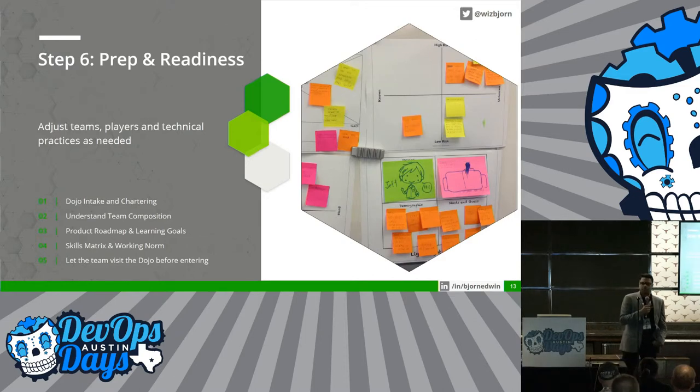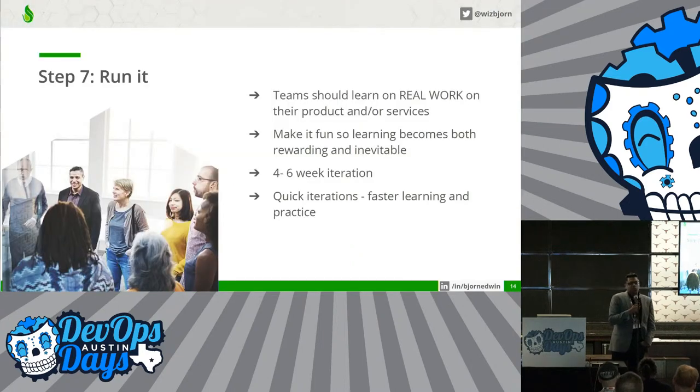Step number six — the most important step — is to prep and get the teams ready before coming into the dojo. Spend quality time with the team, about half a day. Learn about their product, learn about the team composition, come up with their goals and learning goals, and then get into the dojo.